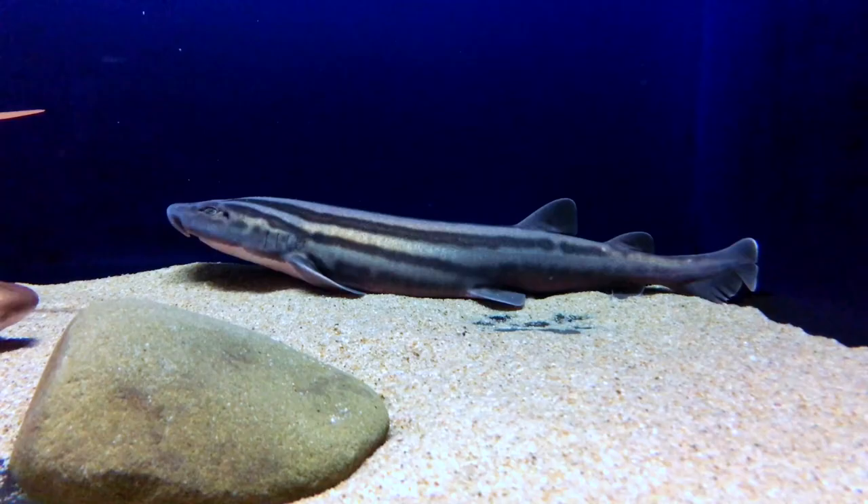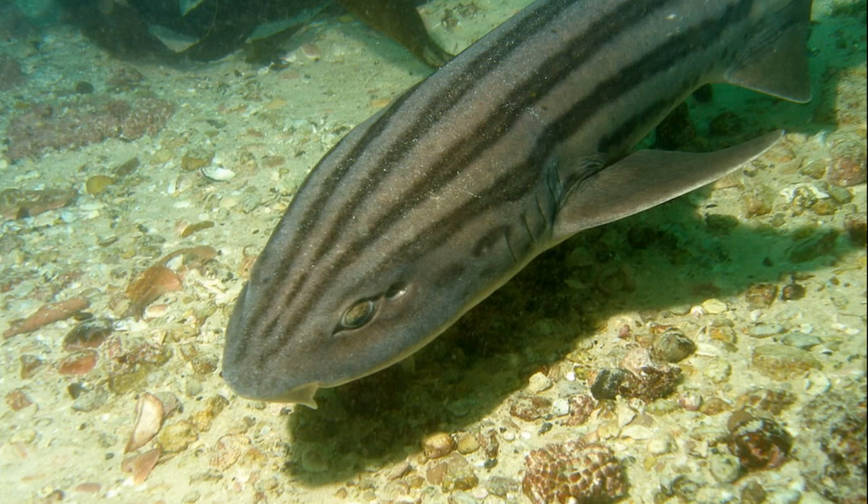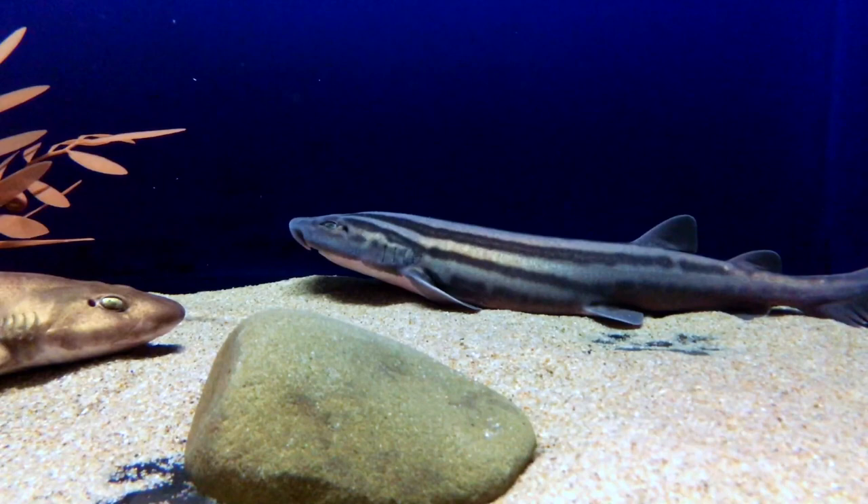They feed on a variety of fish and marine invertebrates. When there is an abundance of food nearby, such as during the squid breeding season, pajama sharks will hunt by day as well. They ambush their prey since they are relatively sluggish swimmers.